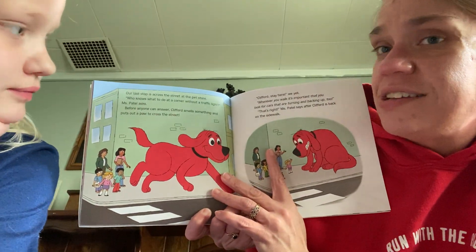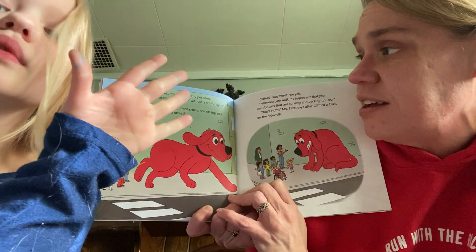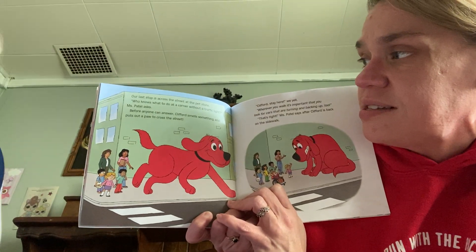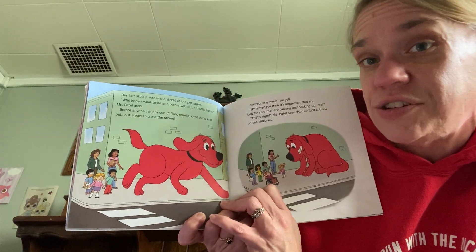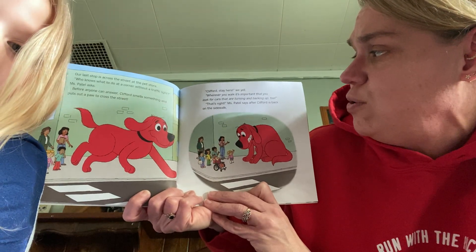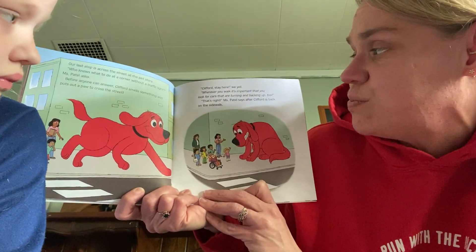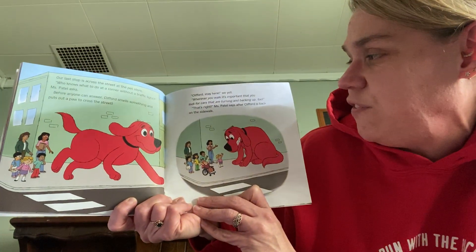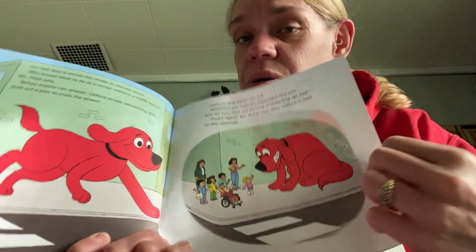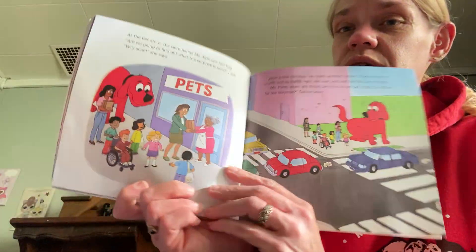Our last stop is across the street at the pet store. Who knows what to do at a corner without a traffic light, Ms. Patel asks. But before anyone can answer, Clifford smells something and puts out a paw to cross the street. Clifford, stay here, we yell. Wherever you walk, it's important that you look for cars that are turning and backing up, too. That's right, Ms. Patel says, after Clifford is back on the sidewalk. Clifford's having a hard time remembering the rules. He needs a little bit of reminders.